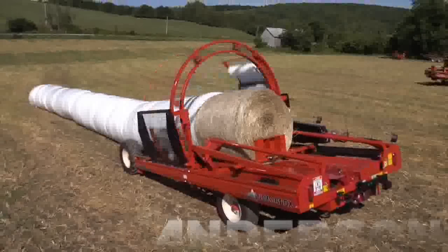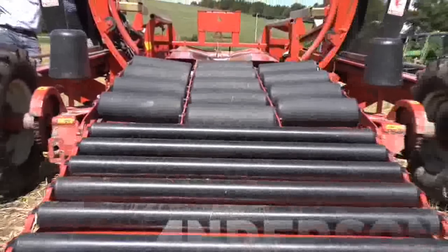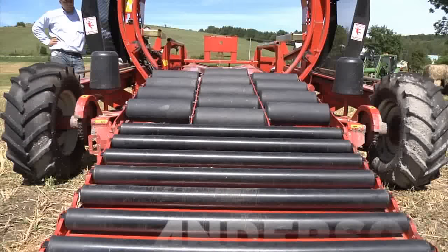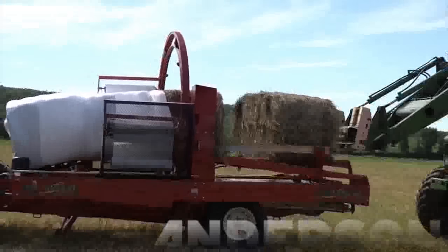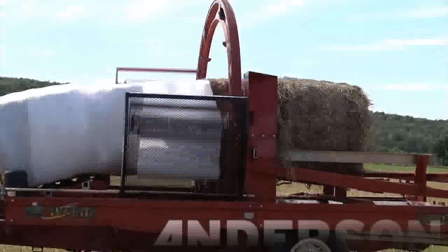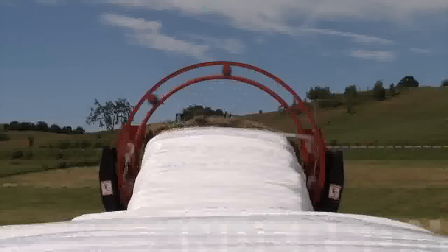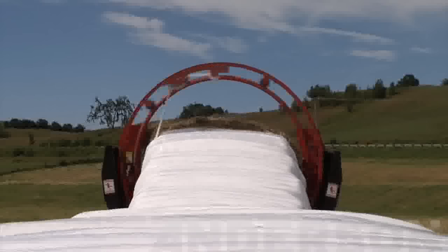Andersen inline wrappers are capable of wrapping both round or square bales with the same machine. It is simple and quick to change from wrapping square to round bales. The Hybrid model can wrap one silage round bale, one silage square bale, or two square bales of straw or dry hay. It is also now possible to wrap two bales high.